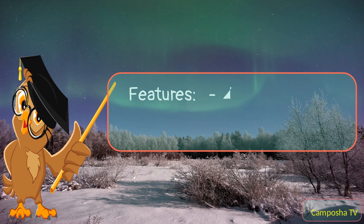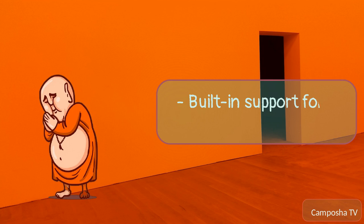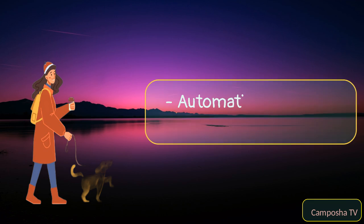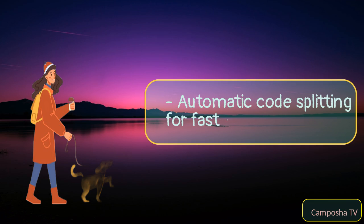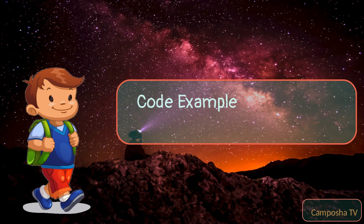Features: Zero configuration required for quick start. Built-in support for hot module replacement. Automatic code splitting for faster page loads. Friendly error logging experience. Starting a new Parcel project is simple.